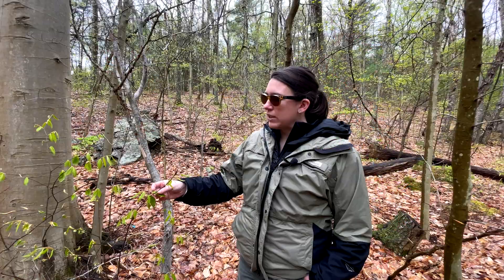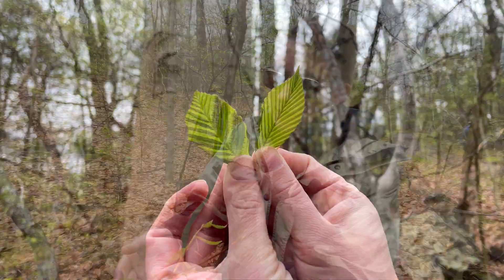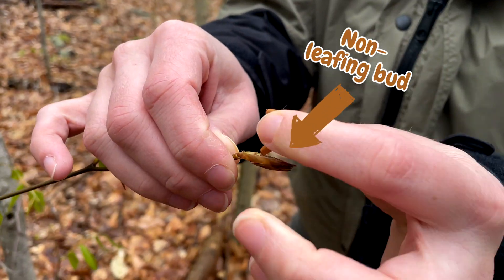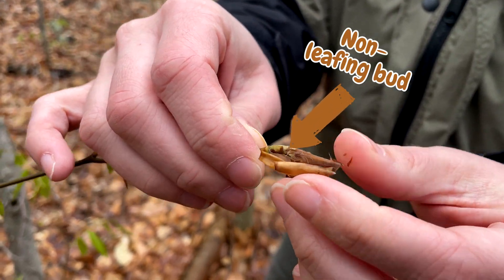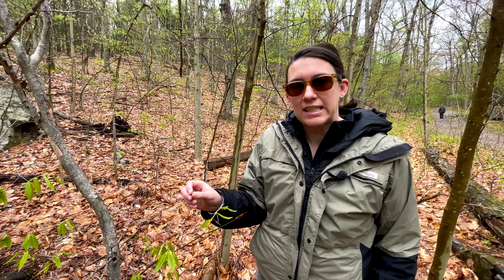We look for signs and symptoms of the disease such as the dark interveinal banding, shriveled and curled leaves, and buds that do not emerge leaves in the spring. As soon as the leaves emerge in the spring we'll start to see the signs and symptoms of this disease.